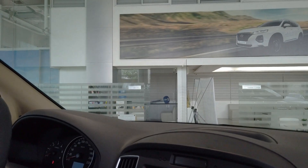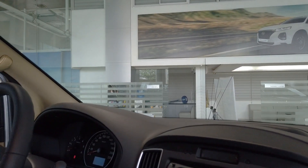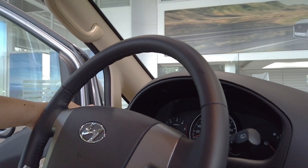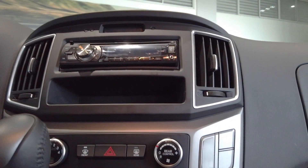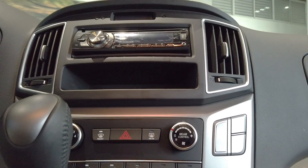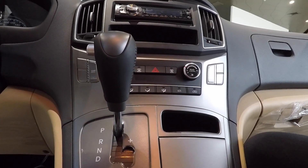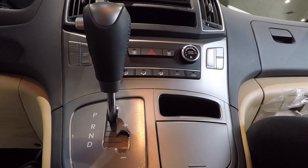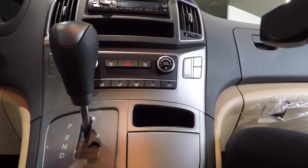This is now the feature of the new Starex. You can see the steering wheel is not multifunction, but this is the new model. It's automatic — it has a dual shift, so you can also do manual with the plus and minus. So it's an automatic model.